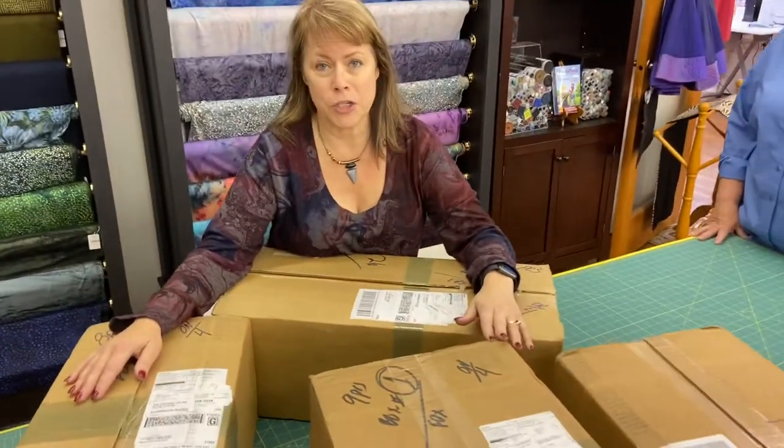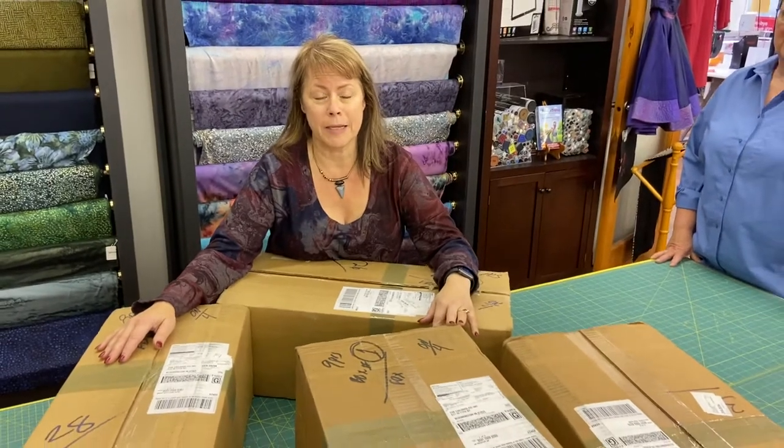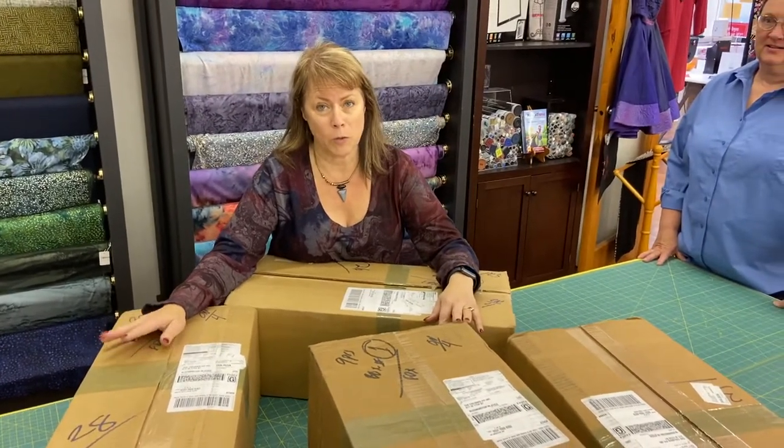Hello, this is Margaret Petty from the University of Sewing at the Tailored Fit, and we have some exciting news for you. We got in our Robert Kaufman entire collection of Venice, and if you haven't seen Venice yet, you are going to be wowed by this quilt fabric.